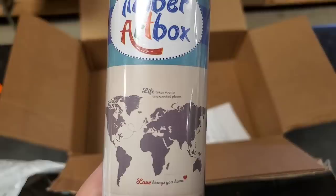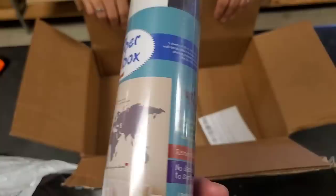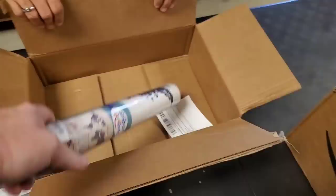Life takes you to unexpected places. Love brings you home. You can use it for where have you been - put little pegs there or whatever. It says it's removable and no damage to surface.